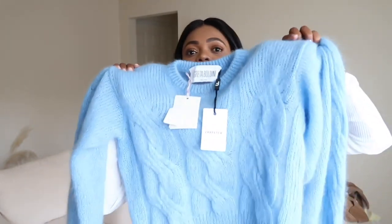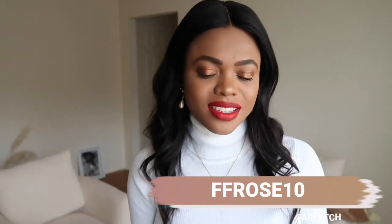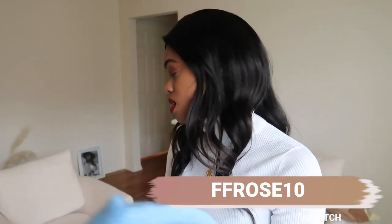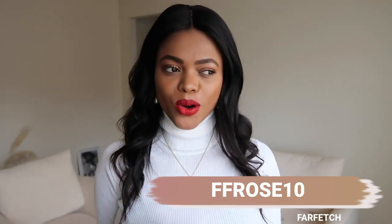I can even wear this if I go skiing, and I love that it's cropped for high-waisted pants. Greta Baldini have this sweater in a bunch of different colors — all the links will be in the description box. I highly recommend this one; blue is definitely the color of the season right now.